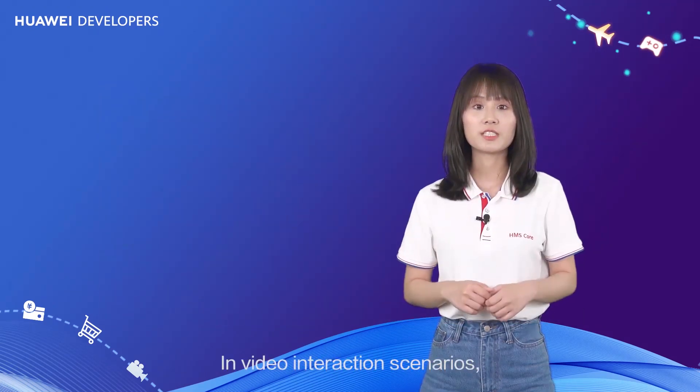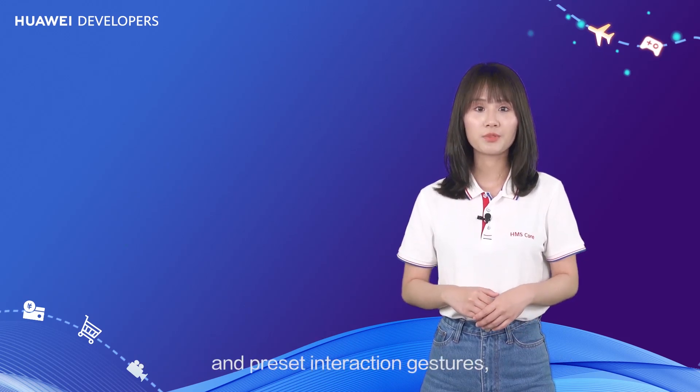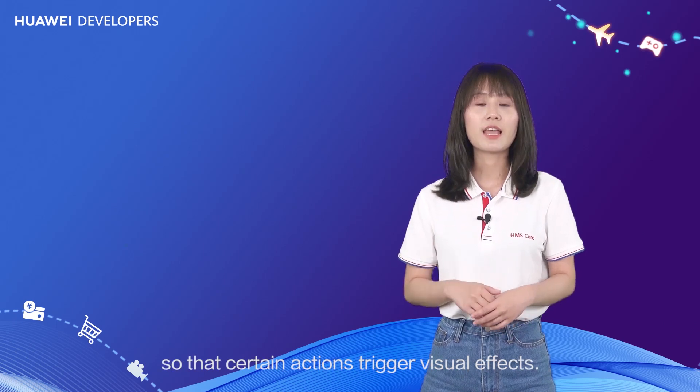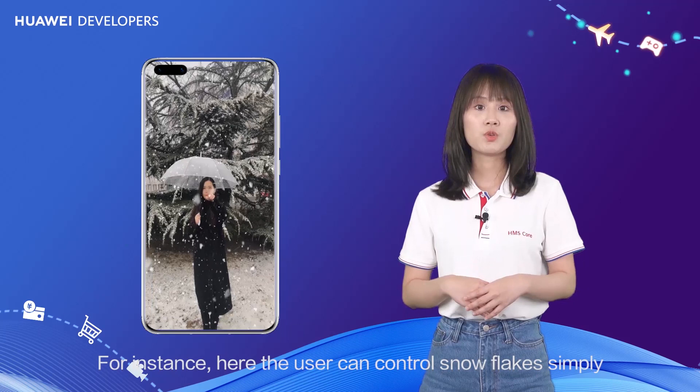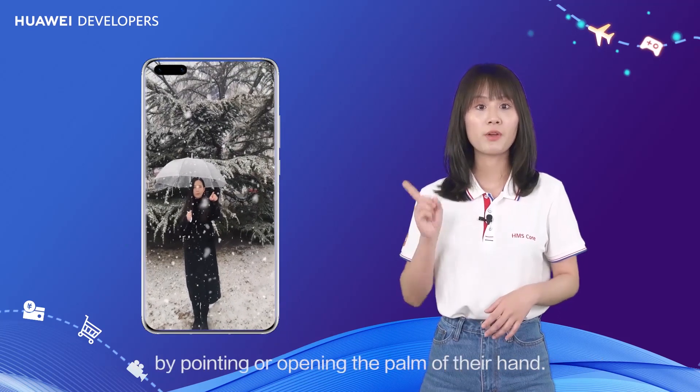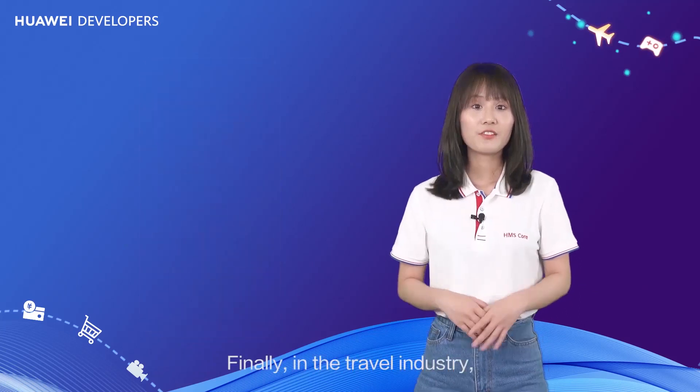In video interaction scenarios, you can integrate the gesture recognition capability and preset interaction gestures so that certain actions trigger visual effects. For instance, the user can control snowflakes by simply pointing or opening the palm of their hand.